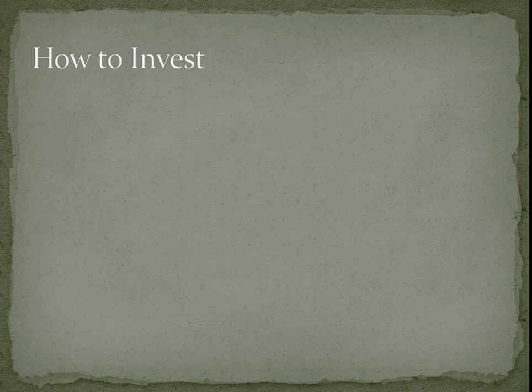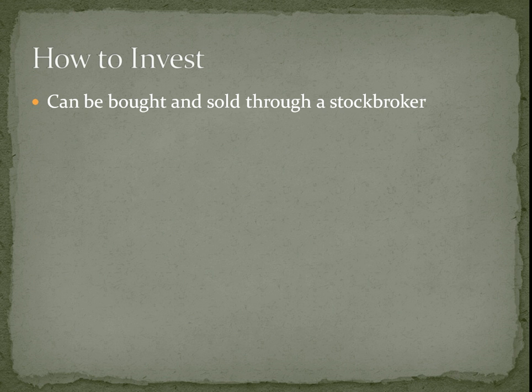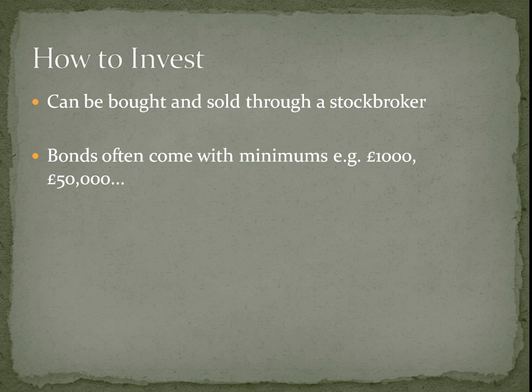You probably want to know how you can actually invest in these things. You just go through a stockbroker as usual, pay the commissions, and it will appear in your account. Some of these bonds come with minimums — you may have to buy a thousand or even fifty thousand — but that's when they're first issued. When they're trading, they can usually be traded in multiples of about a hundred pounds, or for preference shares as low as a pound.